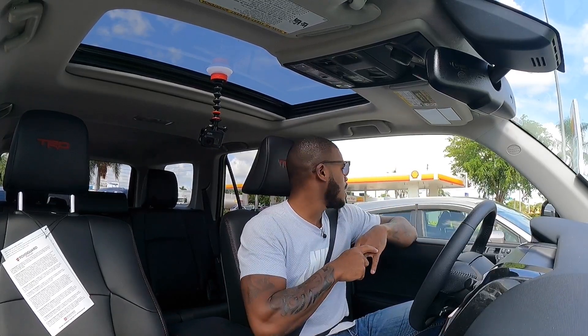Unfortunately, I can't take this vehicle off-roading here in South Florida — we don't have any off-road courses. If you guys know any mudding spots in the area for future videos, let me know in the comment section down below.